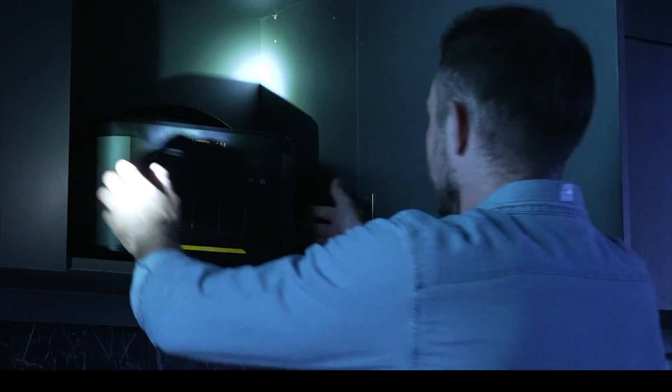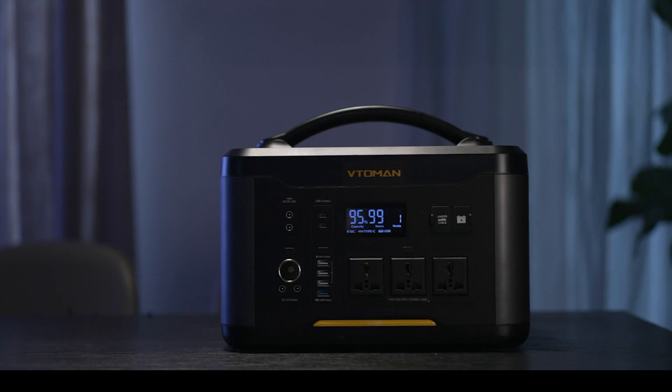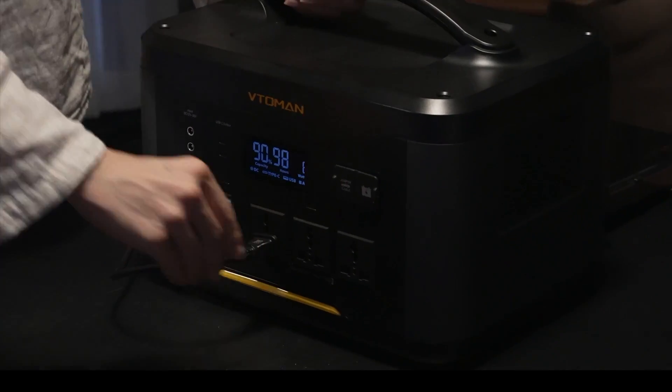If you're smart, you've got a Jump 1500 power station handy for any emergency. Vita Man's Jump 1500 is a compact power station delivering more than 1,500 watt hours.